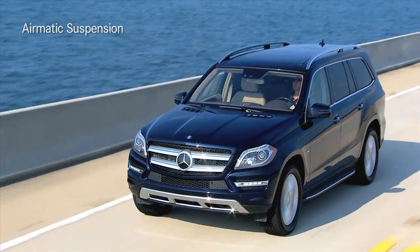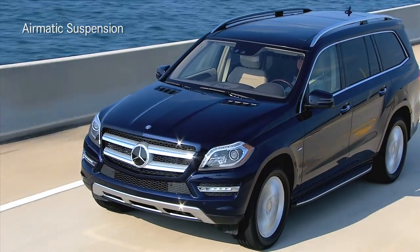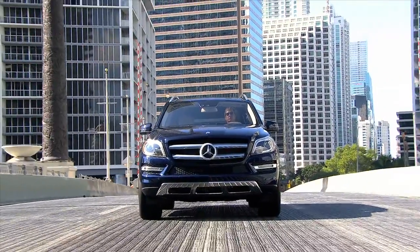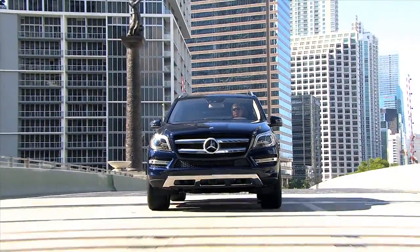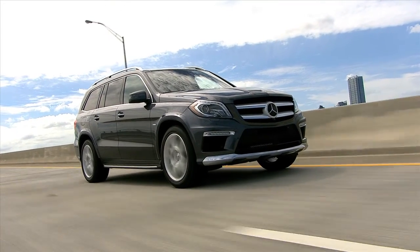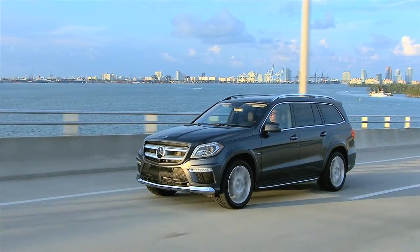The standard Airmatic suspension offers the ideal mix of comfort and control. Airmatic uses air springs instead of steel to keep the ride smooth under all conditions, something you can enjoy even in the third row with less pitching over bumps.